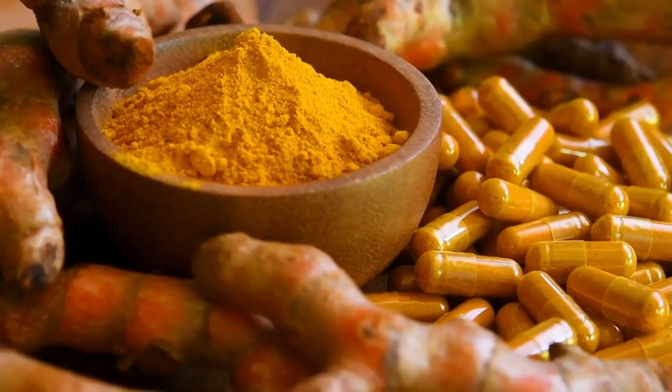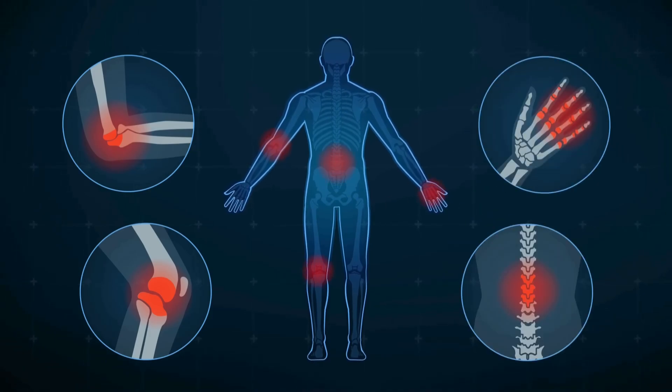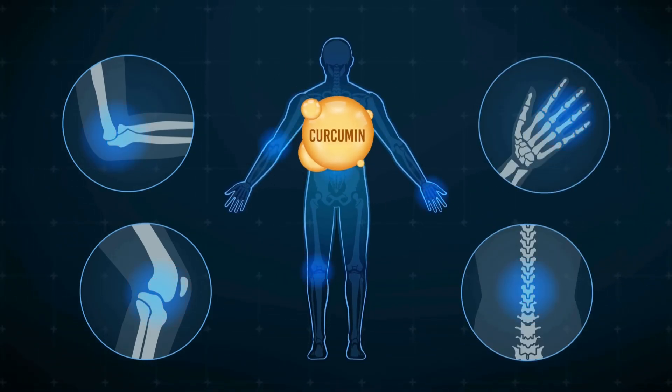Curcumin is a polyphenol found in the plant turmeric, which is commonly used as a spice known for its anti-inflammatory properties, which curcumin gives it. After being extracted from turmeric, curcumin has been found to have a ton of antioxidant and anti-inflammatory properties, which allow it all of its positive benefits seen in the studies.